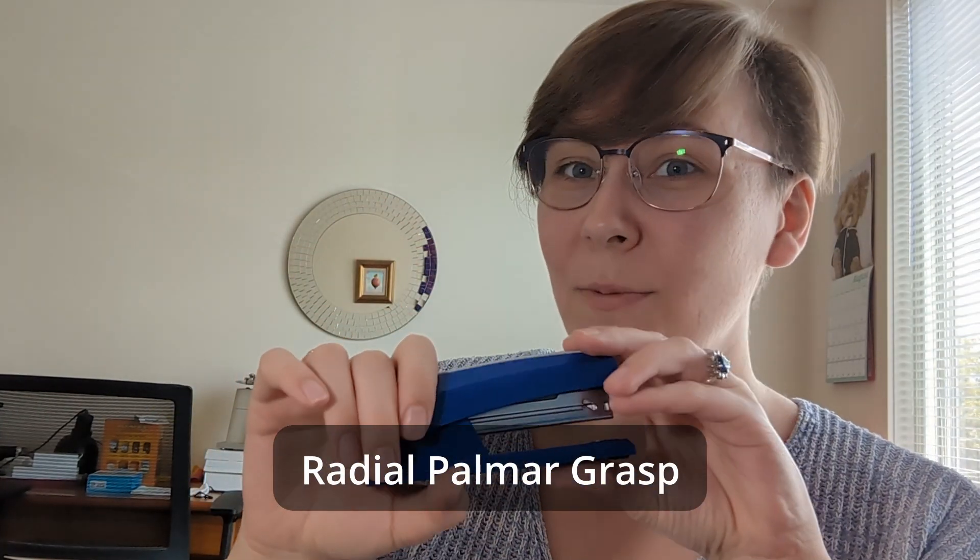Radial palmar grasp is where we're going next. This is when you're going to see that thumb start to get a little bit more involved. Rather than the object being centered in the palm, now it might be a little bit more with the thumb, the index, and the long finger as the primary graspers. That thumb is going to start wrapping around that object and being an active participant. This grasp is still a radial palmar grasp because even though it is on the radial side of the hand, that object is still pretty firmly pressed against the palm.